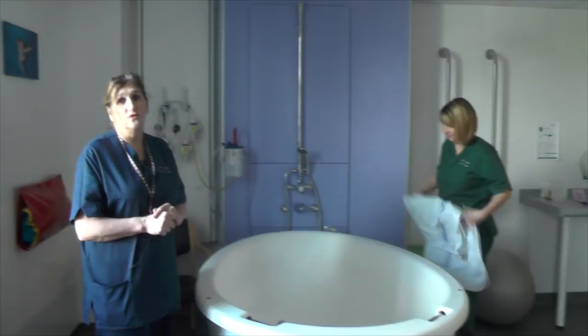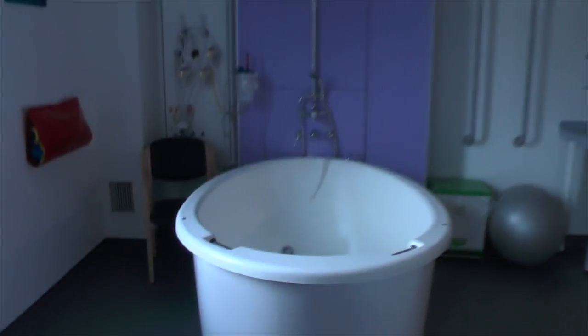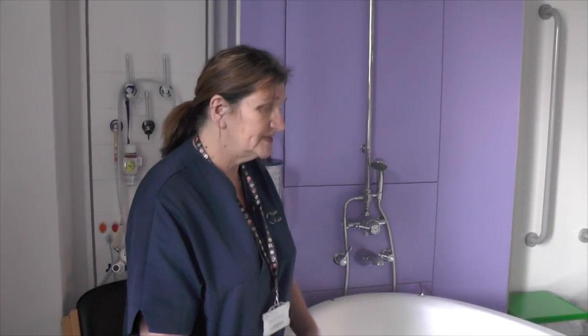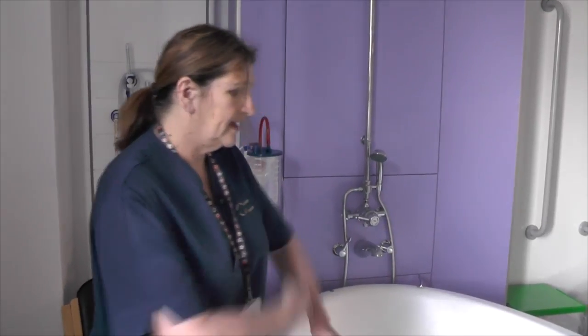Women use the birthing pool for their labour. They use it for pain relief and for birthing in. It's very popular, the women love to use it. It does reduce the amount of pain relief that women have. It creates the buoyancy, thereby relieving the amount of pain that they experience.